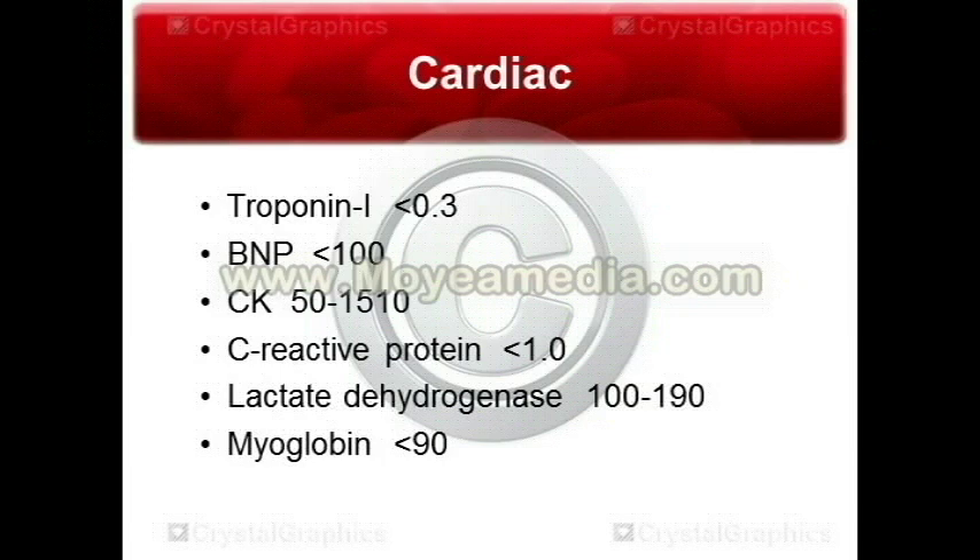LDH, or lactate dehydrogenase, is also a nonspecific marker. It's usually indicative of cellular damage, whether it's a myocardial infarction or muscle damage somewhere else. This will often rise within one to two days, and while not usually ordered specifically for a myocardial infarction, it is a sign of cellular damage.